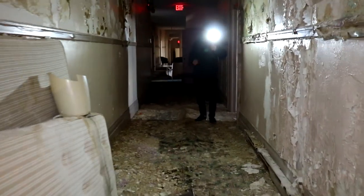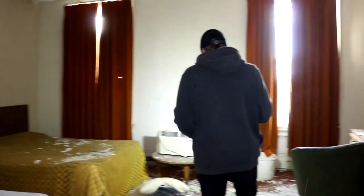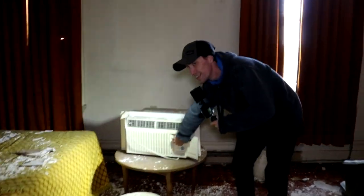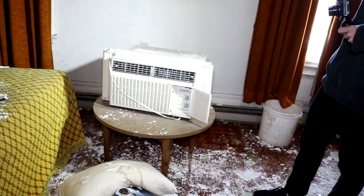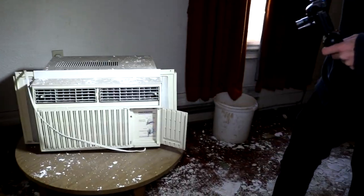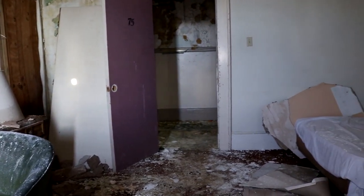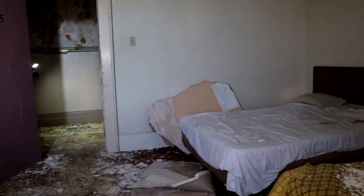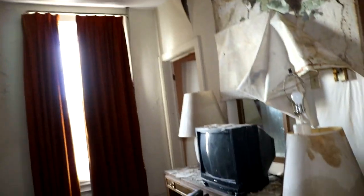This is insane. People are definitely sleeping in here. No way! That still works? Get soaked! Asbestos water! The room's like fully set up too.